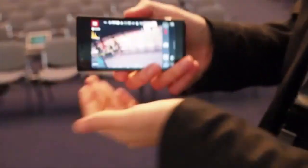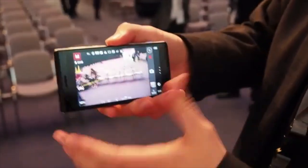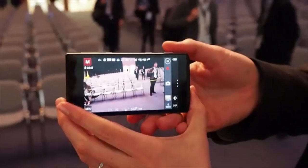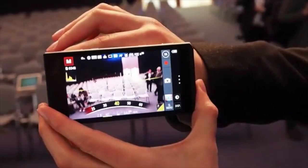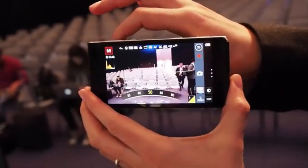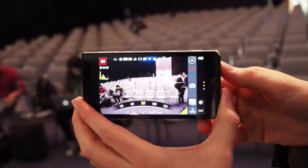If I flip this round, you'll be able to see that it's got a 4.7 inch full HD display. It's got the same level of controls that you would on any point-and-shoot camera. I'm actually turning the focus wheel around the lens now, which is enabling me to have manual controls.